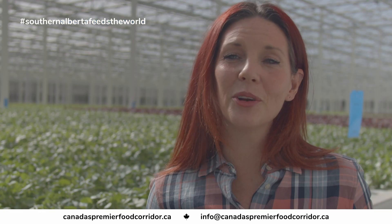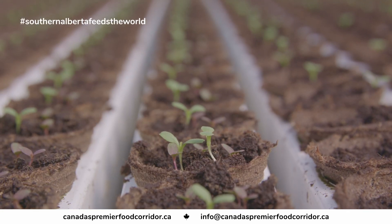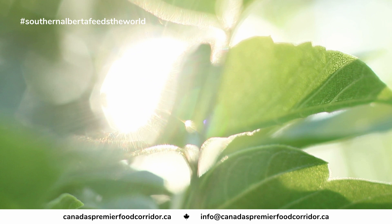We're in southern Alberta because southern Alberta hosts the most amount of sunlight hours anywhere in Canada. Plants need sunlight, so that's why we're here.